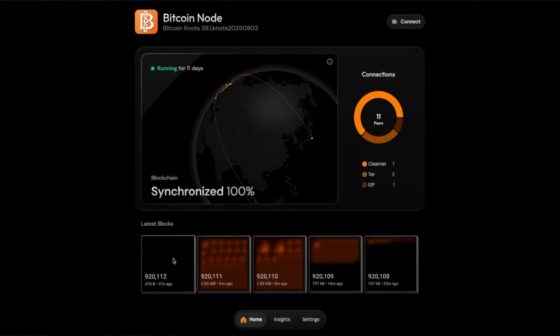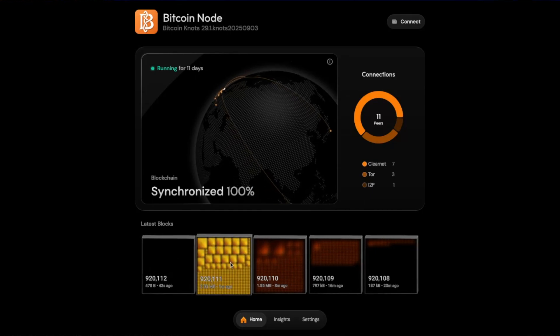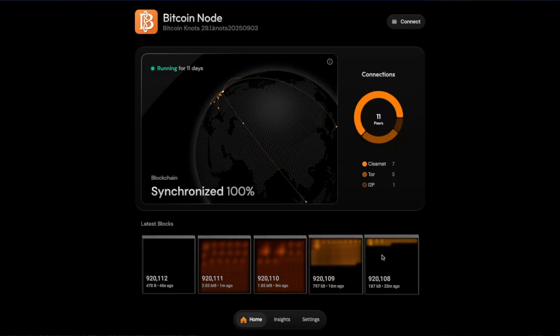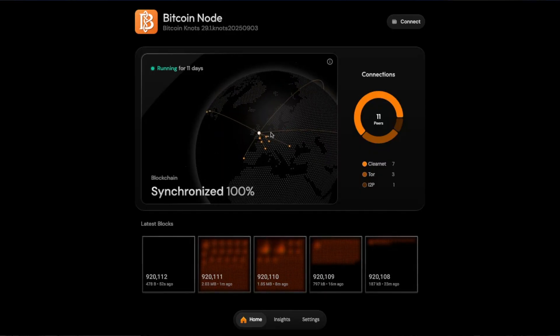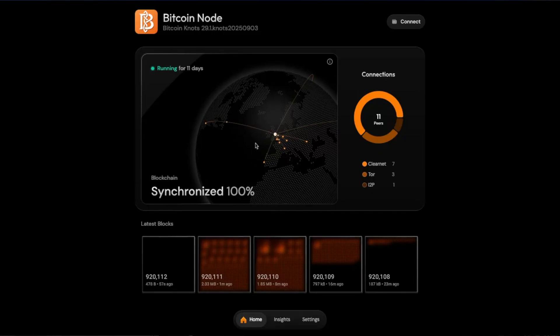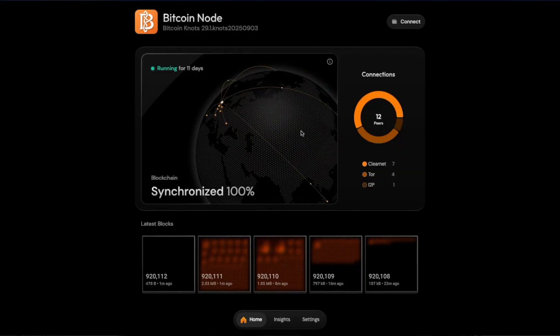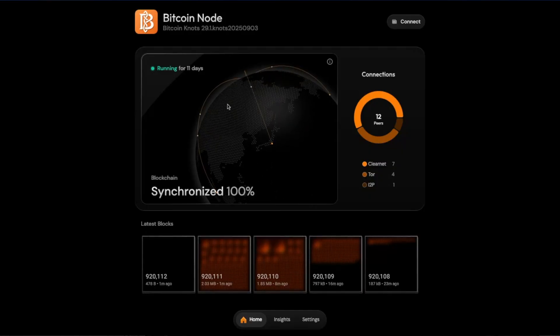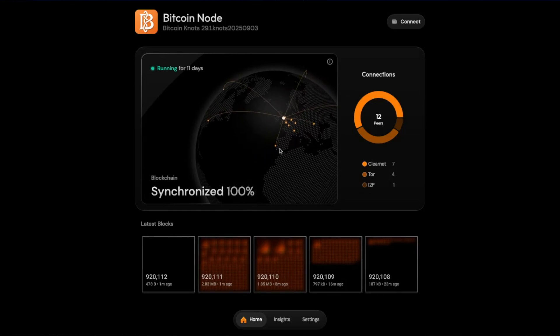It's very cool to see — once you're logged in and it's running and synced, you see all the latest blocks come in as they get confirmed, about every 10 minutes. You can also see which nodes yours is connected to. Mine was connected to one in Japan, one in New York, a few in Europe.